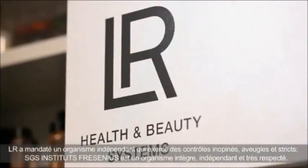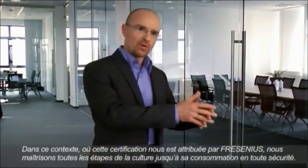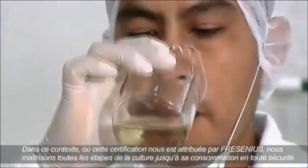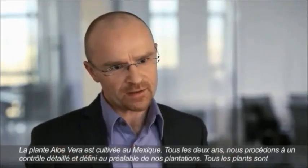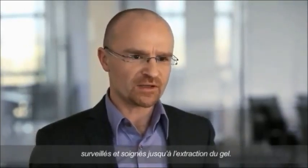LR has commissioned an independent institution with the comprehensive control of its drinking gels — SGS Institute Fresenius — that provides the most stringent quality controls on the market. It is with a clean conscience that we can, at SGS Institute Fresenius, certify the continuous good quality of LR's Aloe Vera drinking gels. In the context of the seal of quality issued by Institute Fresenius, we control the quality of Aloe Vera products from their cultivation and the extraction of the Aloe Vera gel to production and through to the finished product. The Aloe Vera plants are cultivated in Mexico, and every two years we control the cultivation of the plants and extraction of the leaf gel and evaluate the quality of the processes correspondingly.